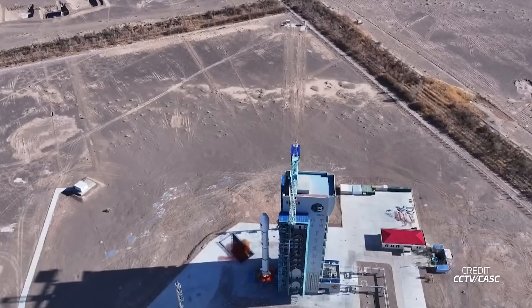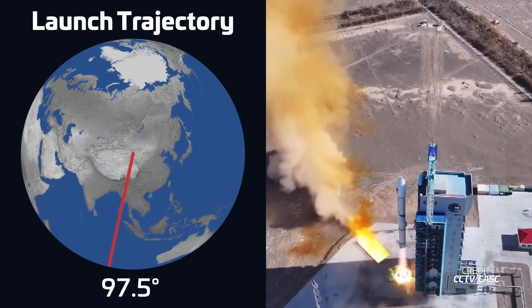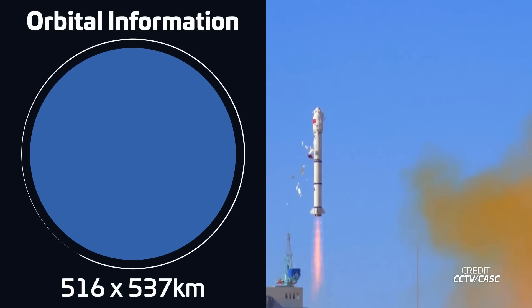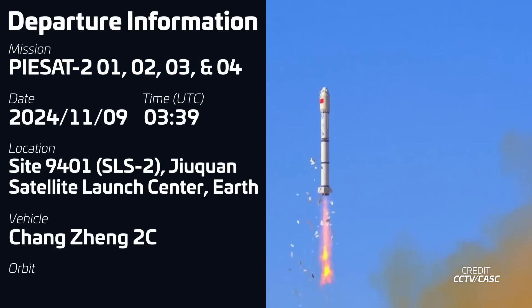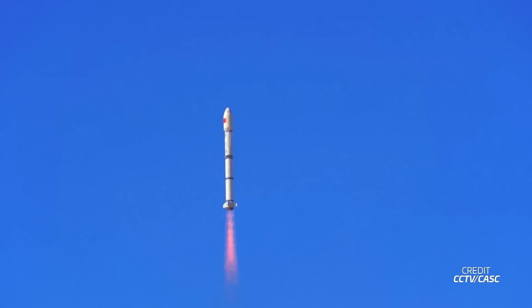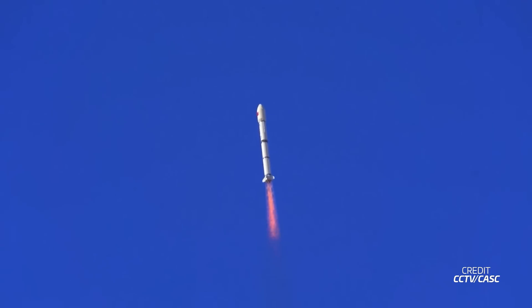In the coming days and weeks, we should see the rollout of New Glenn to the pad for stack testing and a static fire test of the booster. This week was quite a busy one for launches and it started off with the Changzheng 2C launching from China. Liftoff took place on November 9th at 03:39 UTC from South Launch Site 2 at the Jiuquan Satellite Launch Center. The rocket was carrying four Pisat satellites into sun-synchronous orbit — synthetic aperture radar satellites in X-band that fly in a wheel pattern formation, capable of interferometric SAR observations at millimeter-level precision.